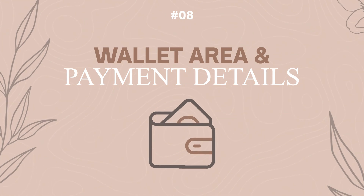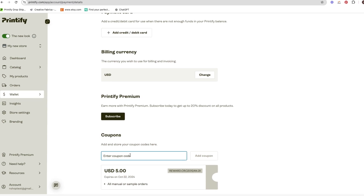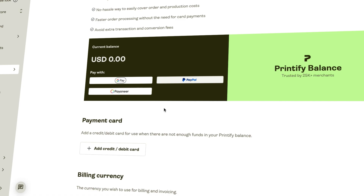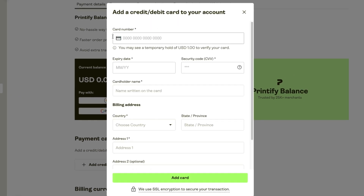The next area to go over is the wallet and payment details in your Printify settings. You have the opportunity to get 30 days of Printify Premium for free using the code listed below — it's currently HeatherXStudio, though it can change. Make sure you have a card on file to pay for your orders. In my third shop, I didn't enter my payment details and got a red button on my first order because my payment information wasn't complete — so learn from my mistakes.